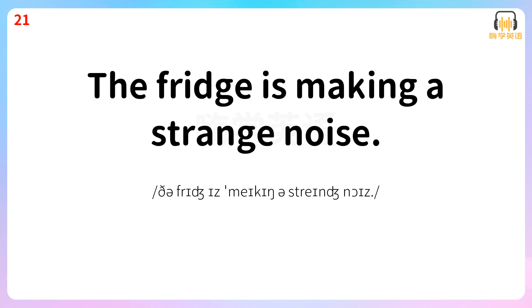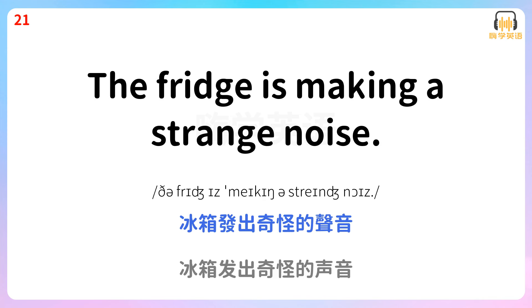The fridge is making a strange noise. 冰箱发出奇怪的声音。